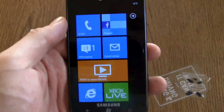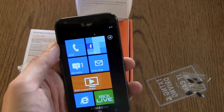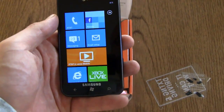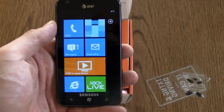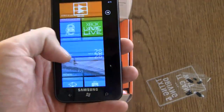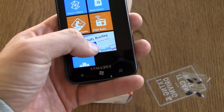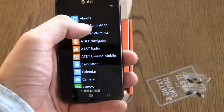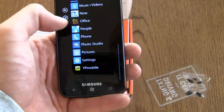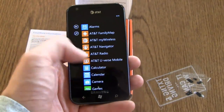The phone itself, Windows Phone 7.5. You've got a Qualcomm 1.4 gigahertz processor in the device. Windows Phone is pretty much Windows Phone with a couple of AT&T extras — bloatware, if you will. You've got U-verse mobile, Navigator, AT&T Radio, Daily Briefing which is a Samsung app, AT&T Family Map, My Wireless, and Yellow Pages Mobile. Not too much that's different from your standard Windows Phone install.